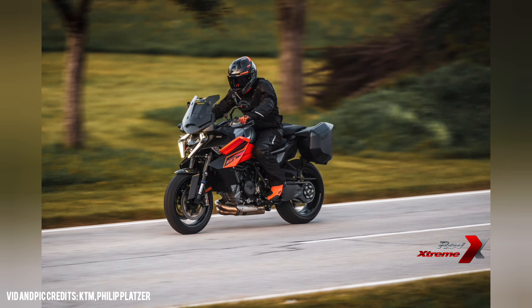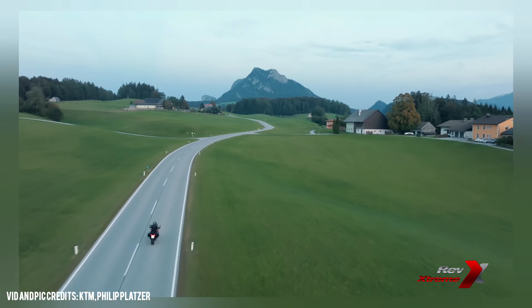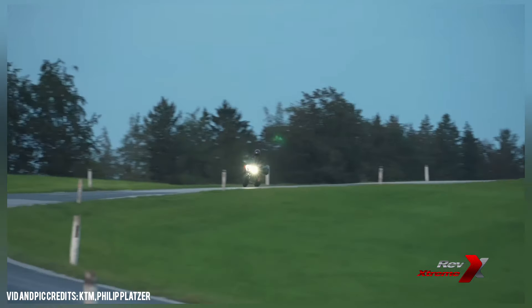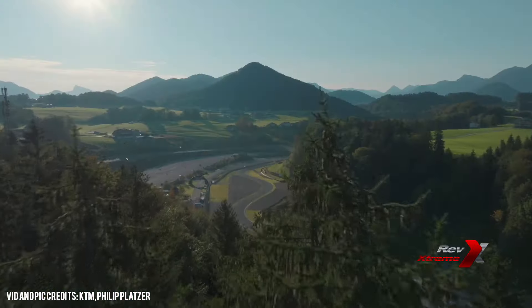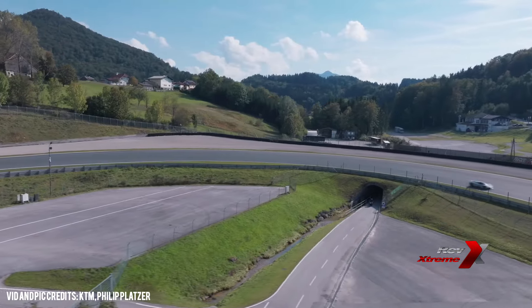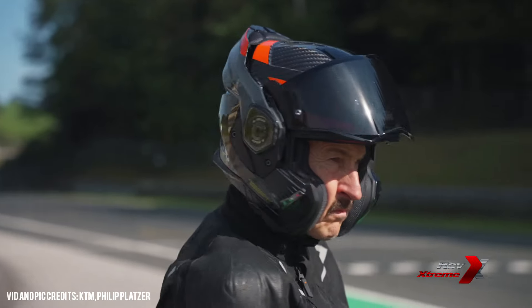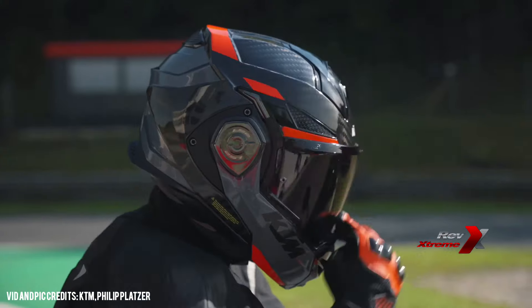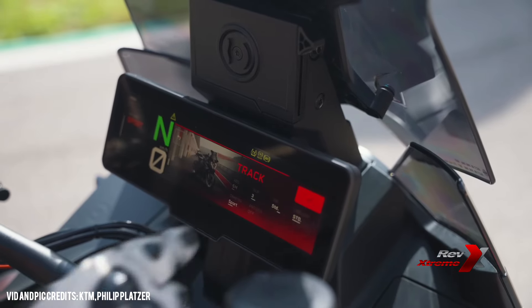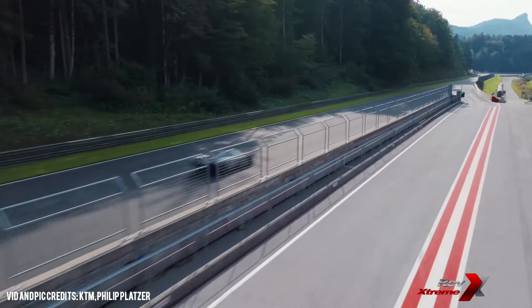When it comes to rider assistance, the Super Duke GT is equipped with KTM's all-new ride mode concept, which includes Rain, Street, Sport and an all-new Custom mode as standard. For even more personalisation, two additional custom configurations and an optional Track mode are available. KTM has also introduced a front radar system featuring adaptive cruise control, brake assist, distance assist and group riding features. For the first 1,500 kilometres, the bike includes a demo mode, allowing you to try out all the available tech features before making any final decisions.